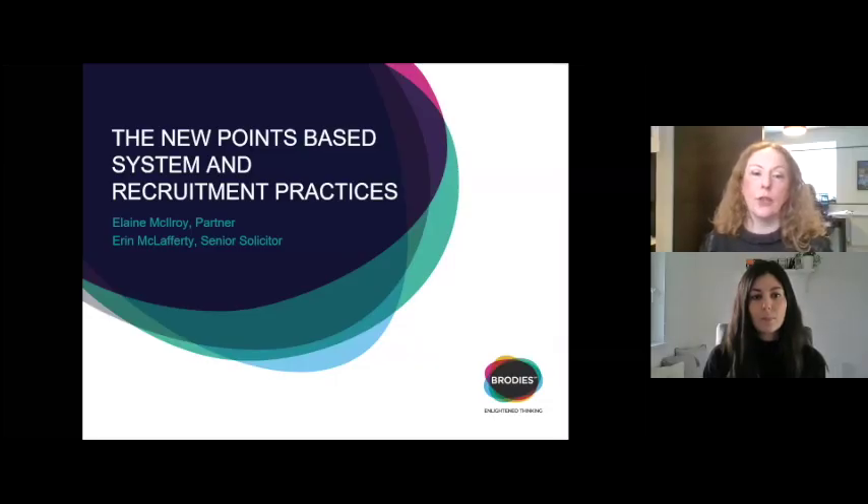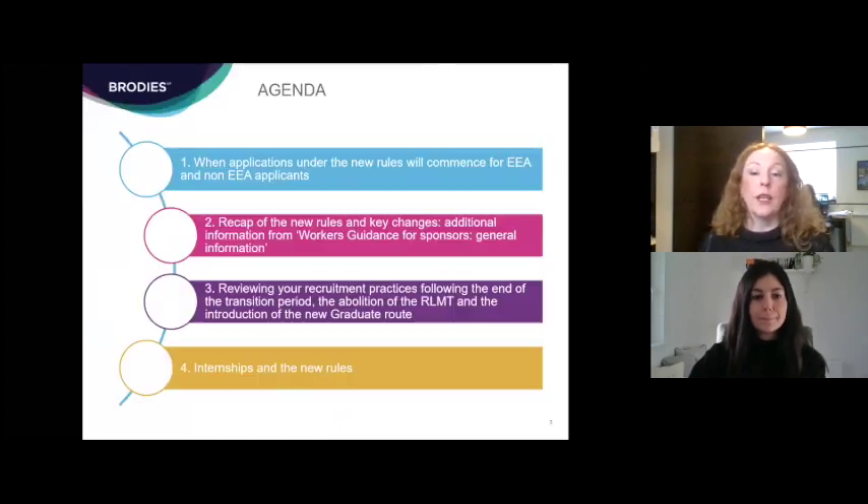Good afternoon and thanks for joining us. This session today is on the new points-based immigration system and recruitment practices. Despite the fact that the Brexit transition period won't end until the 31st of December, applications for switching routes under the new points-based immigration system will open on the 1st of December, which is now just under a week away. The policy guidance was published on the skilled worker route just last week, so hopefully now is a good time to recap on what's changing when the new rules are introduced.